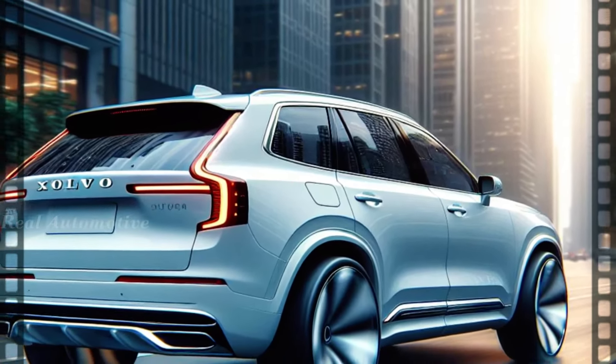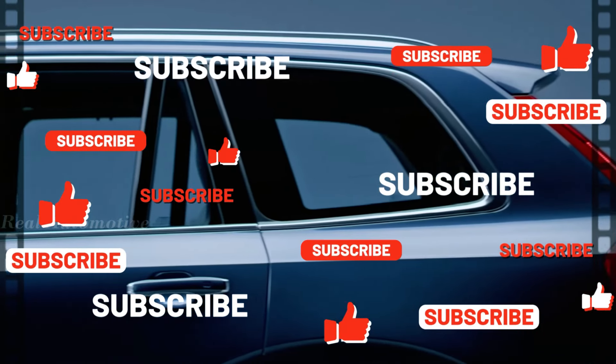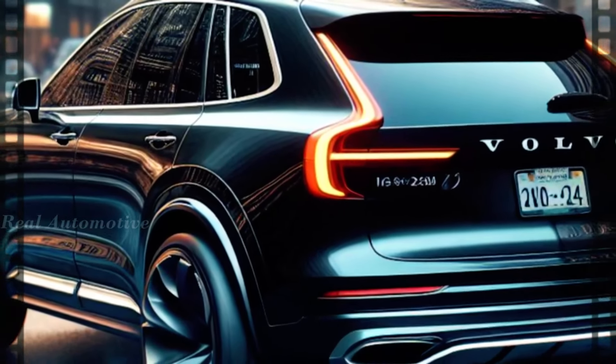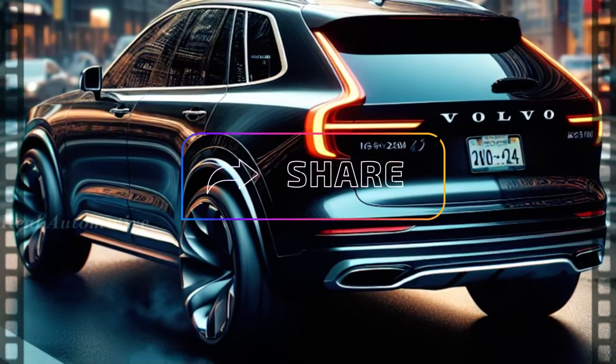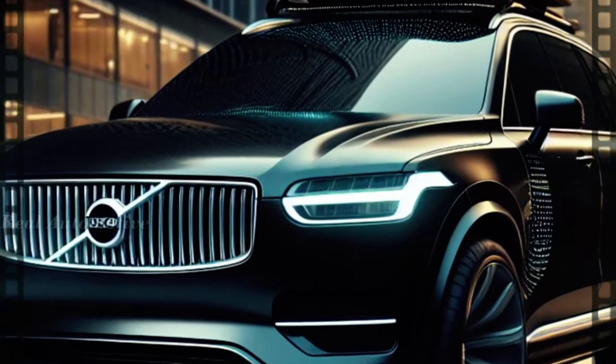Before we dive into the details, make sure to hit that subscribe button and give this video a thumbs up. If you're eager to learn more about the next generation Volvo XC90, don't forget to share this video with your friends and family who might be searching for the top family SUV on the market.